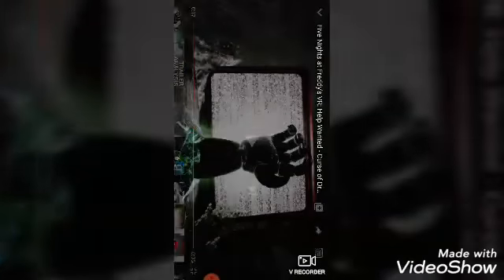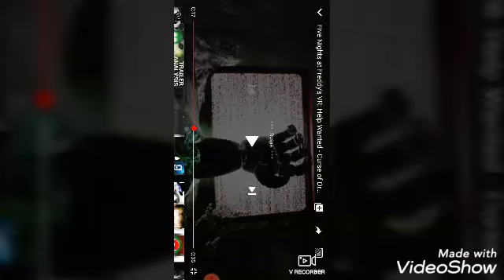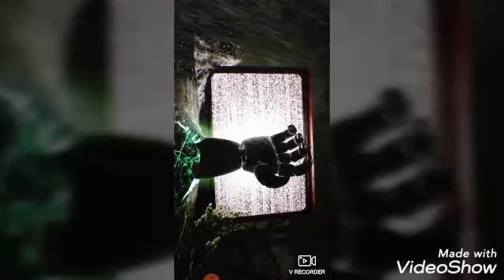Then this hand comes out — I'm guessing that's Dreadbear. There's like green stuff coming out, lighting up green on the bottom. Oh my gosh, I can't wait to see how this looks in FNAF VR! I wonder how it's gonna work — like, will he have his own game mode? Will you have to repair him? I don't know, but that was so cool.